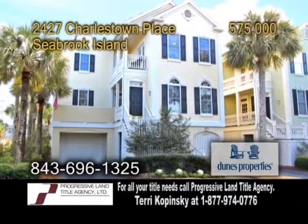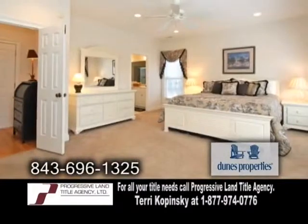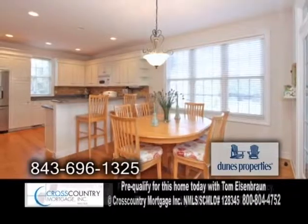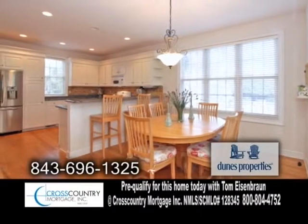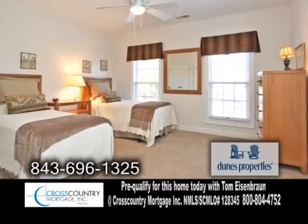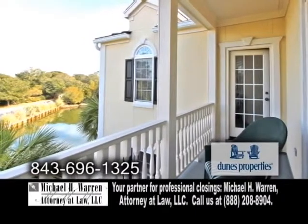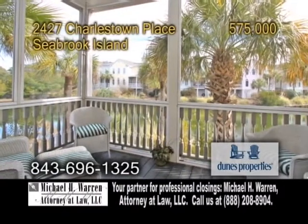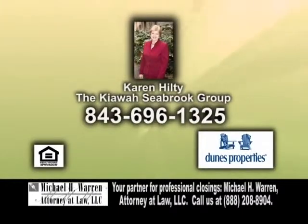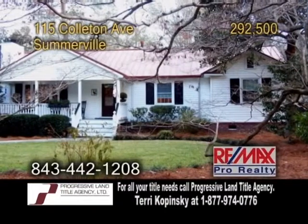A townhome on Seabrook Island — enjoy island living at its finest from this three-bedroom, three-bath home. The kitchen offers granite counters, an eating area, and all the appliances are included. The great room features a fireplace and hardwood floors. All the bedrooms have scenic views, and one of the guest rooms has its own porch with a view of the marsh. Enjoy beautiful views from the enclosed porch. Contact Karen Hilty for more information.